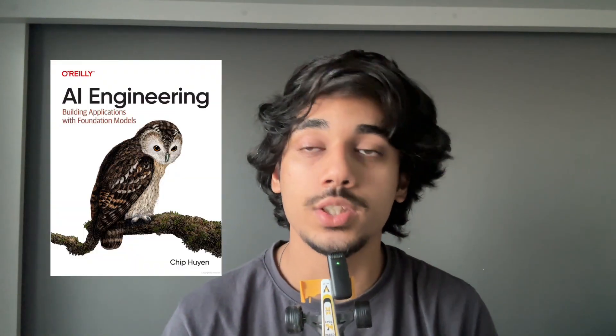If all my AI engineering knowledge had to fit in one single book, this is the one I'd pick. So here's the thing — this book isn't just about AI, it's about how to think and work like an AI engineer. Recently I came across this book called AI Engineering by Chip Huen, and I had to come out here and share why it stood out to me.